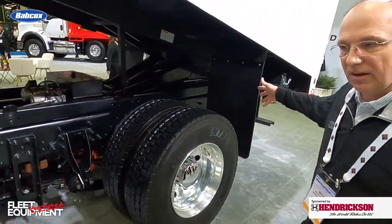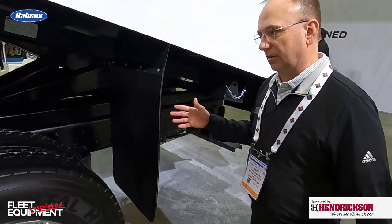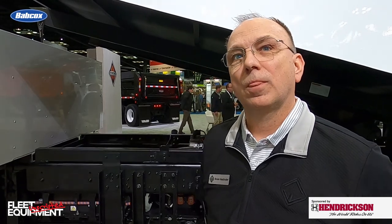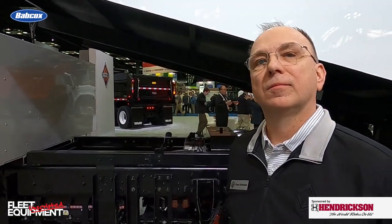Right now the shortest cab-to-axle we can get is 77 inches, which is pusher configuration. Since we're here at Work Truck Show hearing a lot about EVs, can we walk through the EPTO and ePower options? We're seeing a lot of different options here.